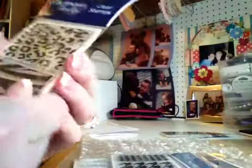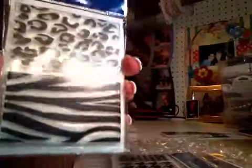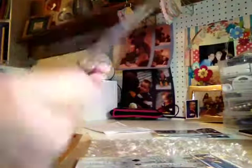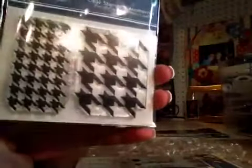The next one is called Urban Jungle — oh, how much do I love that! I really love the zebra print and the leopard print. That's so cute, I can't wait to make some stuff with this. That one was also $9.99, so again $4. And this one is called Houndstooth — I love this! Houndstooth again $9.99, so $4. Can't wait to start using that.